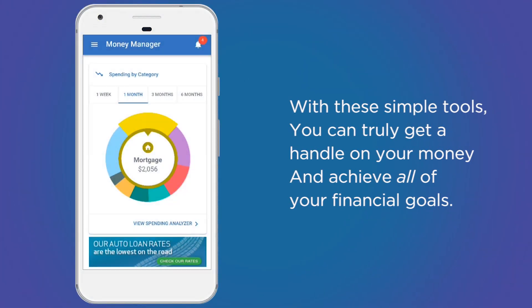With these simple tools, you can truly get a handle on your money and achieve all of your financial goals.